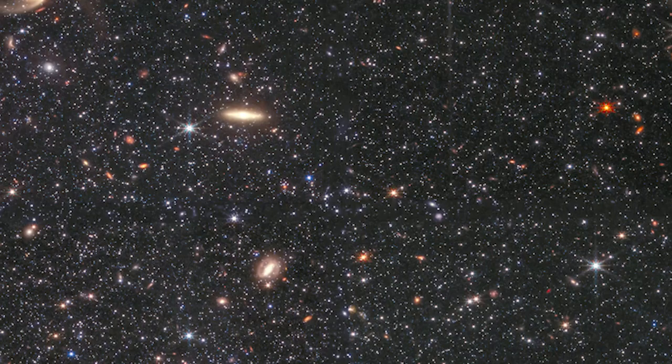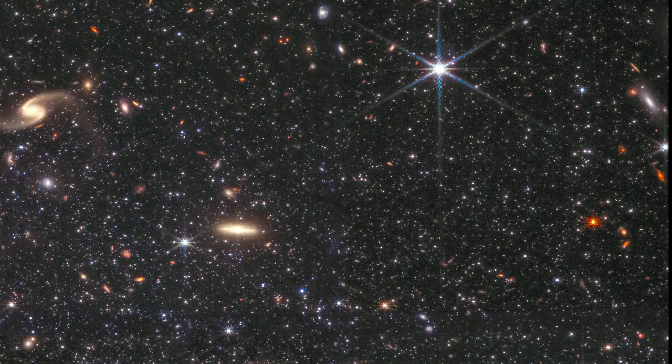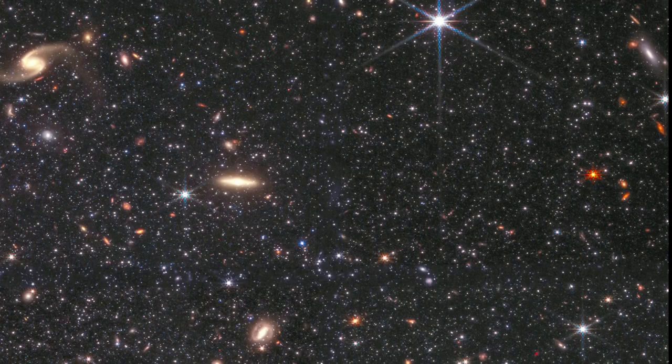Wolf-Lundmark-Mellott is a promising target for recreating events that happened billions of years ago, since some of these stars originated in the early cosmos. The JWST observation's degree of detail is not only remarkable, but also revelatory.